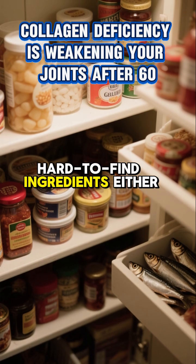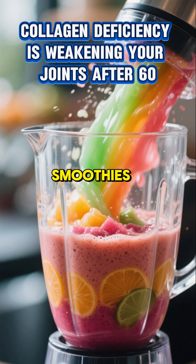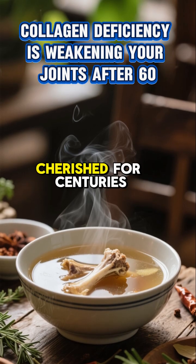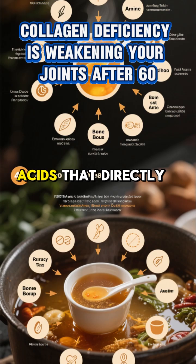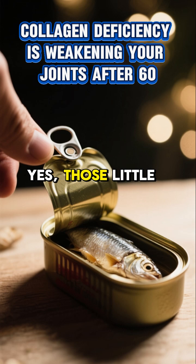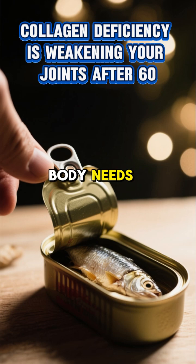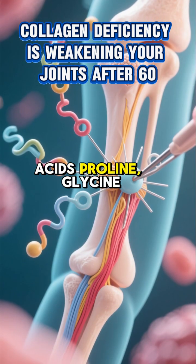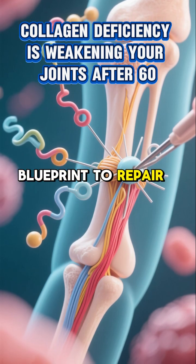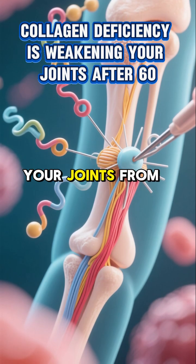These aren't fancy, hard-to-find ingredients either. We're talking about incredibly accessible options like gelatin, which you can easily add to smoothies or make into healthy desserts. Then there is bone broth, a true superfood that's been cherished for centuries for its healing properties — it's packed with amino acids that directly support collagen synthesis. And don't forget about sardines; those little fish are not only great for omega-3s, but also contribute to the building blocks your body needs. These foods are loaded with the very specific amino acids — proline, glycine, and hydroxyproline — that your body uses as its blueprint to repair damaged cartilage, strengthen those crucial ligaments and tendons, and essentially lubricate your joints from the inside out.